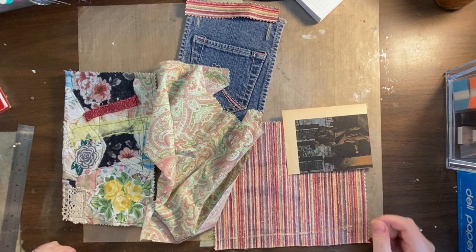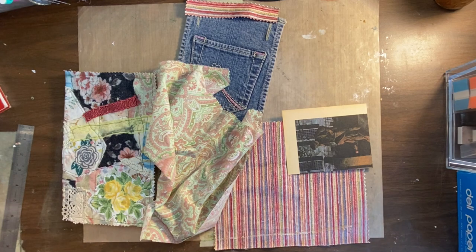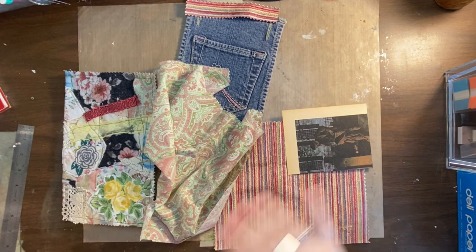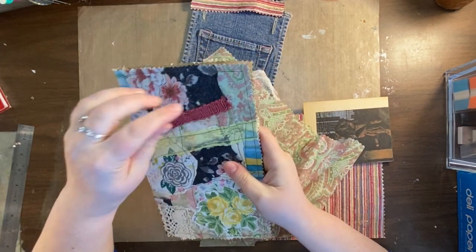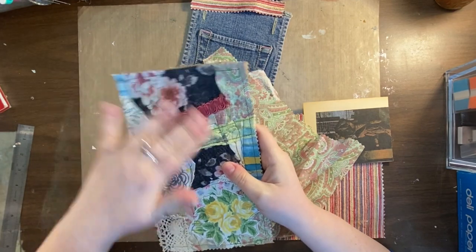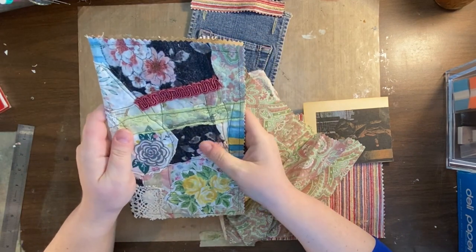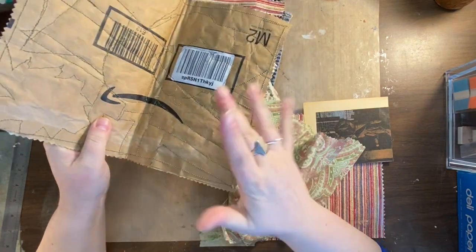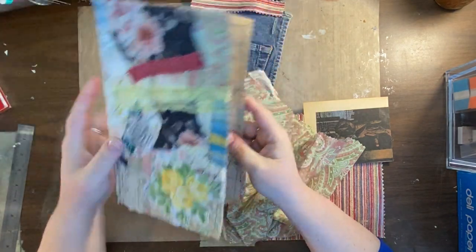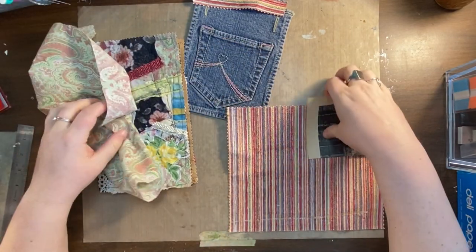Hello everybody, it's Erin from Me Papery and welcome back to the channel. I am working today on finishing up my crazy quilt cover, and I think what I might do actually is sell this as a naked journal — or halfway naked journal — with possibly some ephemera, because I mentioned before it's kind of looking scraptastic.